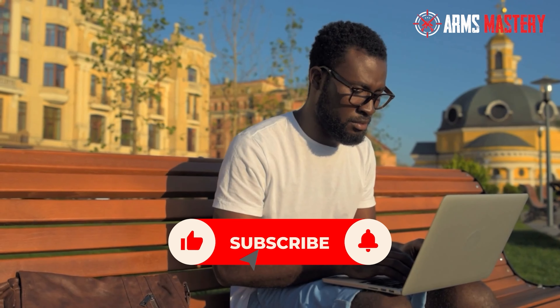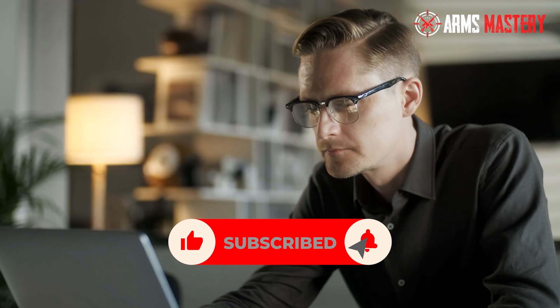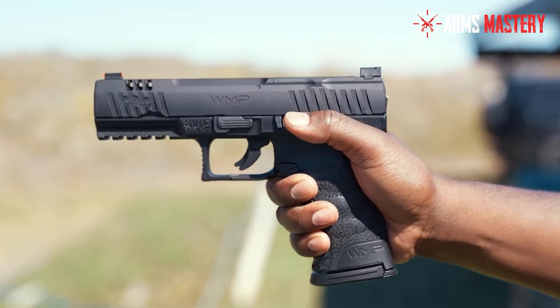We still have two more pistols to cover on our list. If you're enjoying the content so far, please take a moment to hit the like button and ring the notification bell. This ensures you won't miss any future videos, and your support greatly helps our channel grow. Thank you! Now, let's continue.